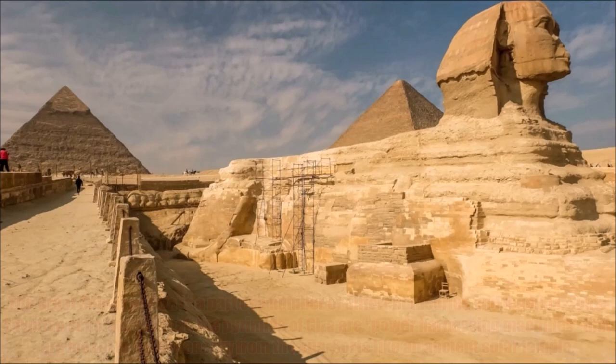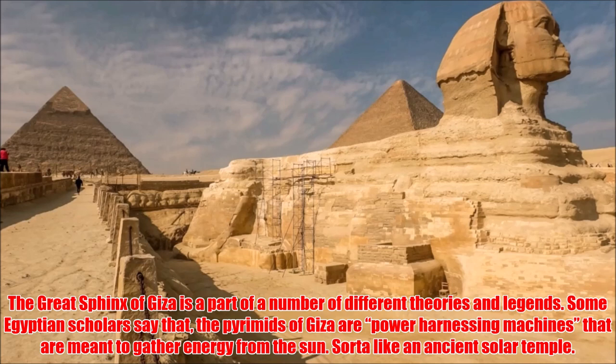The Great Sphinx of Giza is part of a number of different theories and legends. Some Egyptian scholars say that the pyramids of Giza are power-harnessing machines meant to gather energy from the sun, sort of like an ancient solar temple.